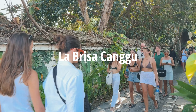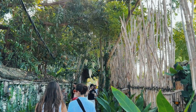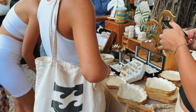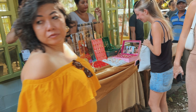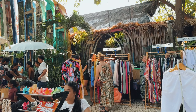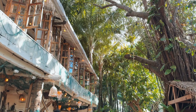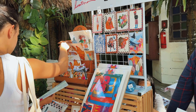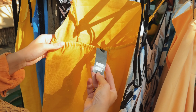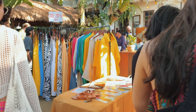This is a very popular place in Bali — the La Brisa Sunday Market in Canggu. It's always crowded here because La Brisa is also a beach club. At the market you can find Indonesian clothing brands, jewelry, souvenirs, and ceramics. It's a great place to visit.